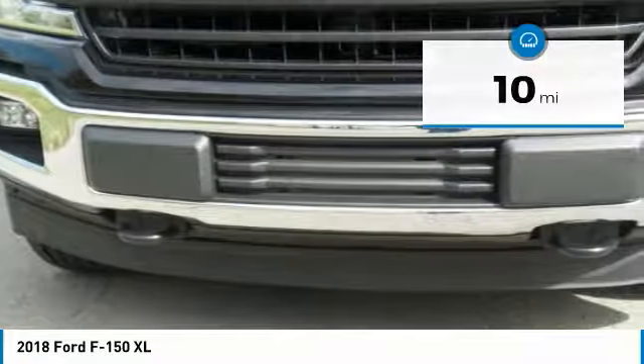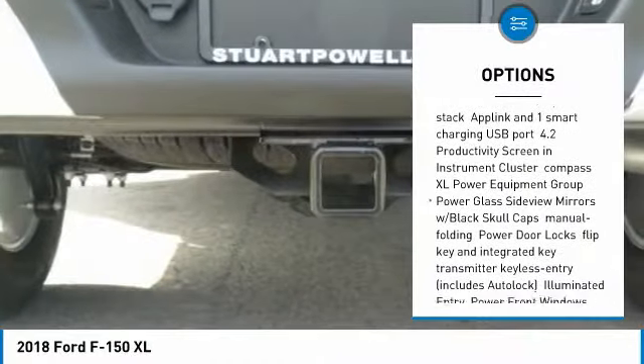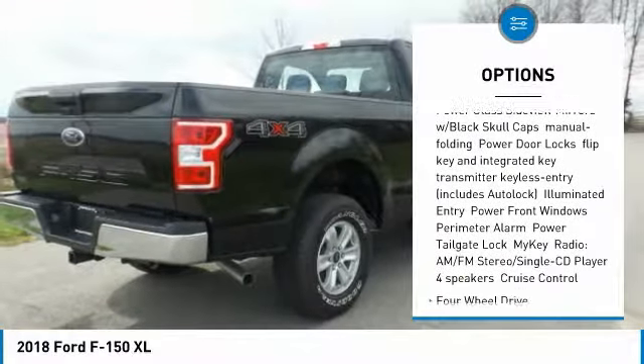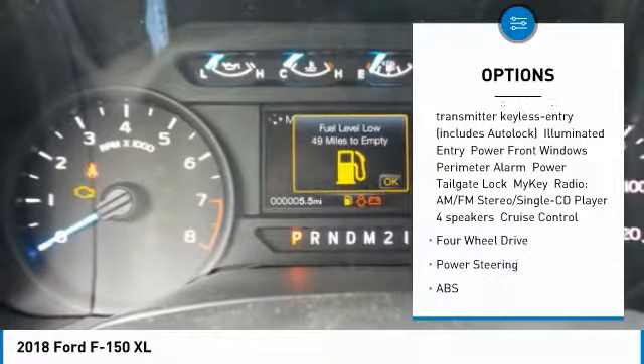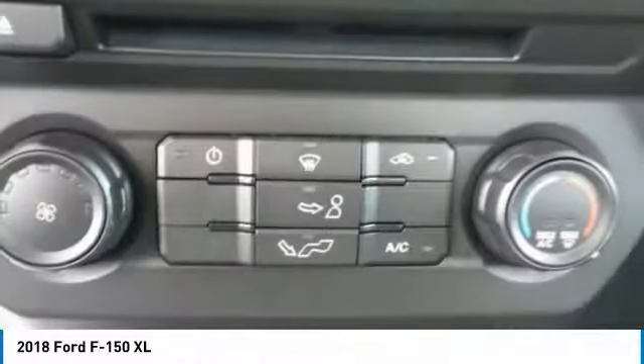Here are some of this vehicle's great options: traction control, anti-lock braking system, stability control, back-up camera, power steering, driver airbag, adjustable steering wheel, four-wheel disc brakes, four-wheel drive, and AM-FM stereo radio.